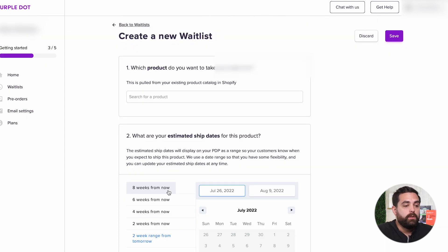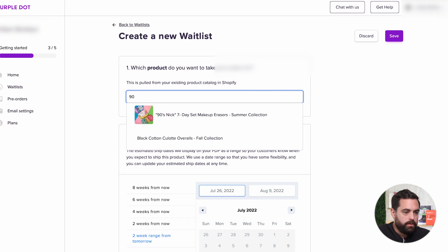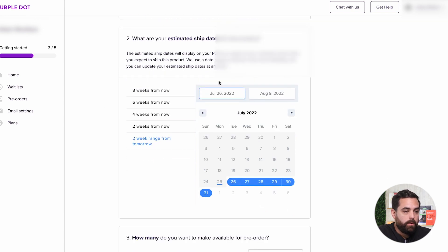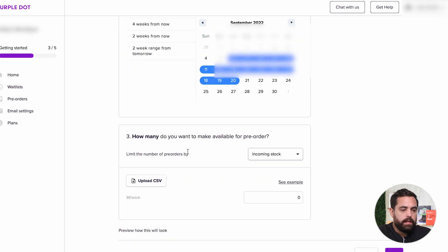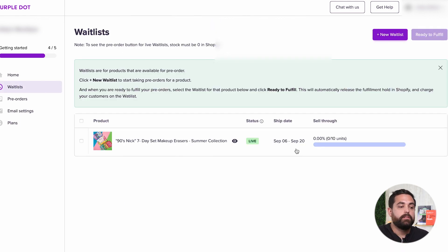Once you click 'create a new waitlist,' you'll see which product you want to take pre-orders for. Just search for your product, add it, and set your estimated ship dates — like six or eight weeks from now, or a custom date depending on the actual ship date. Then choose how many you want to make available: incoming stock, which syncs with your Shopify inventory, or an actual number of pre-orders — maybe just 10 to test it out. Click save, and there you have your first live waitlisted product.